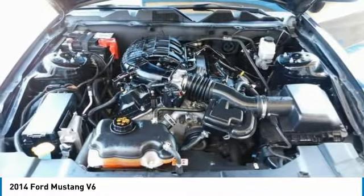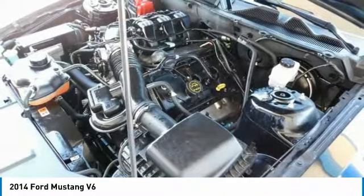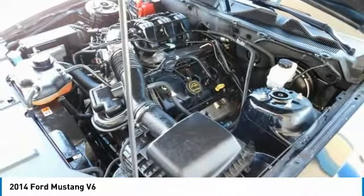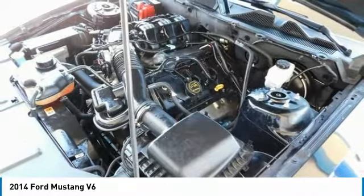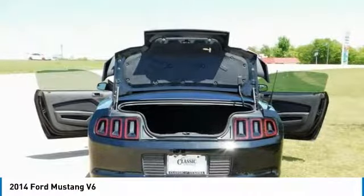Both the 6-speed manual and available 6-speed SelectShift automatic transmissions in Mustang deliver sporty, smooth-shifting performance. Under the hood or in the cabin, Mustang features an impressive list of high-tech features.